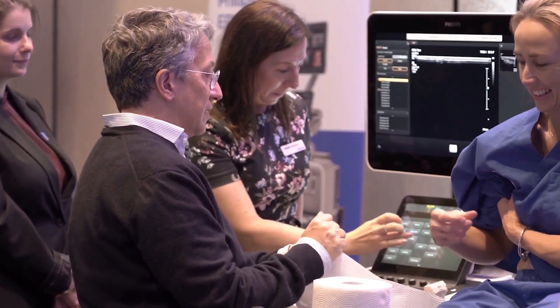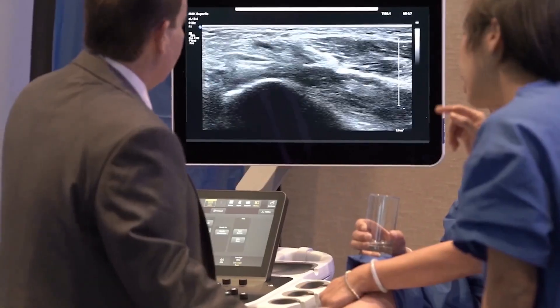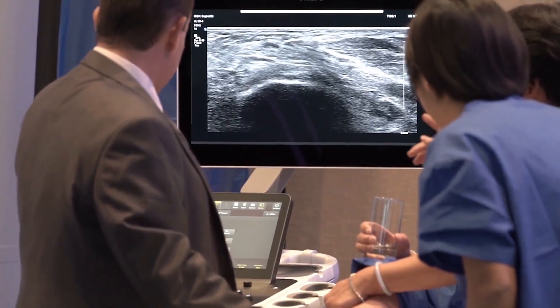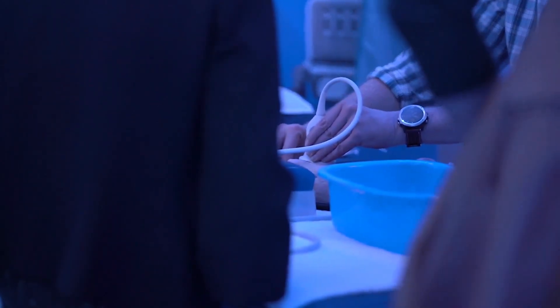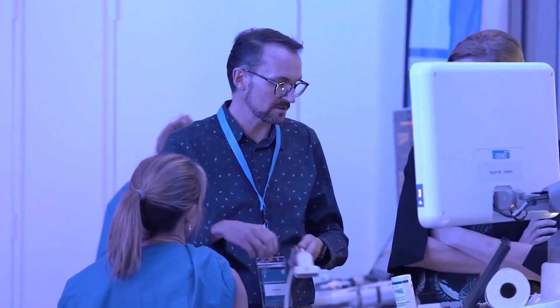I use EPIQ at the moment, so this only enhances what I have access to. I work in a regional setting, so sometimes I scan things that are not what you would normally see in an ultrasound setting — we don't have MRI, it's four hours away. The E18 has a lot more penetration and depth than the transducer I currently have as a sonographer, and that allows me to expand the applications I put it to.